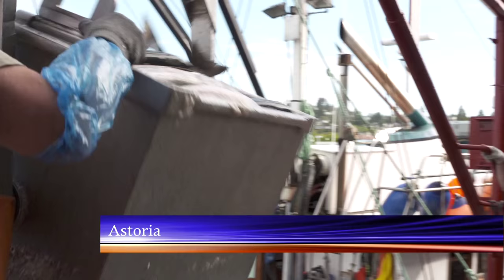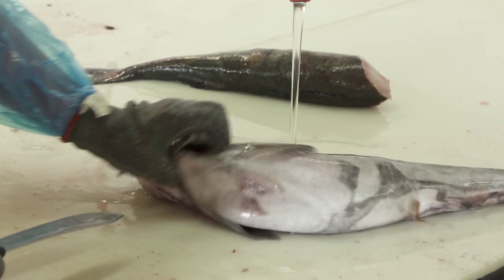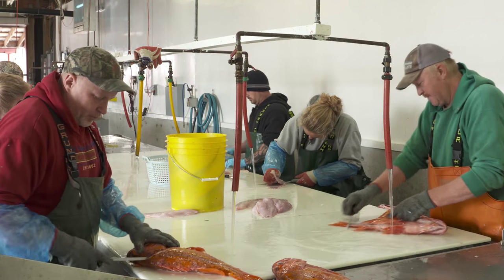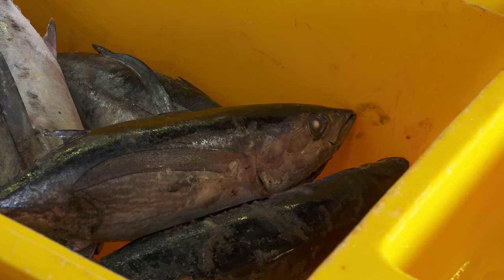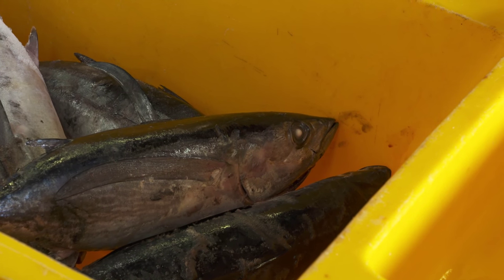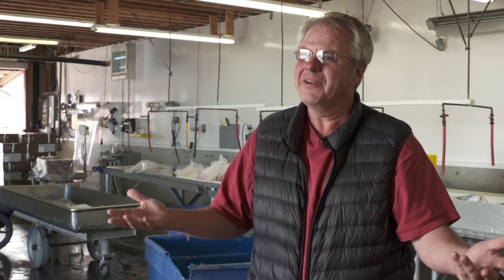Astoria continues to offer the freshest catch for salmon, black cod, and varied rockfish species caught just offshore. There's a higher demand for seafood in general — it's a healthy alternative protein, number one. We're seeing more and more people starting to cook at home. It's not rocket science; if I can cook it, anybody can cook it.